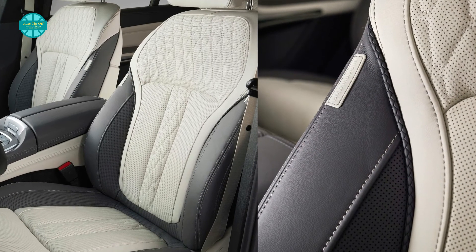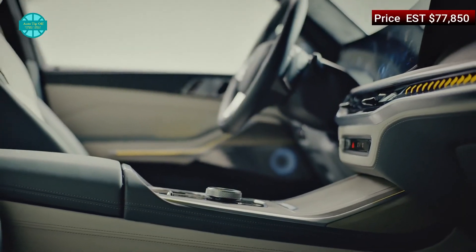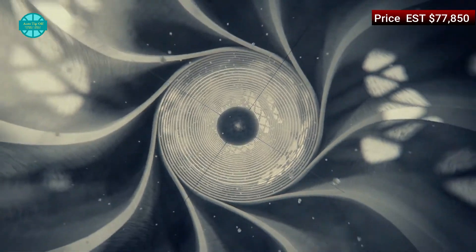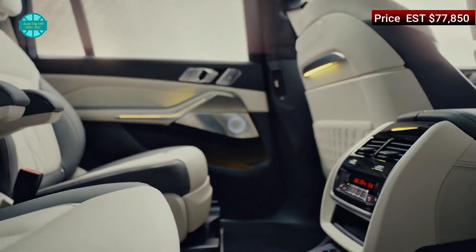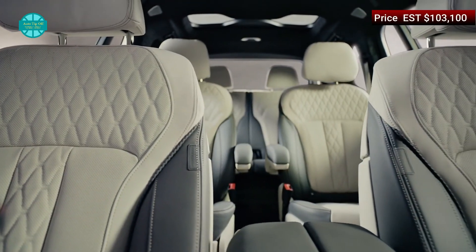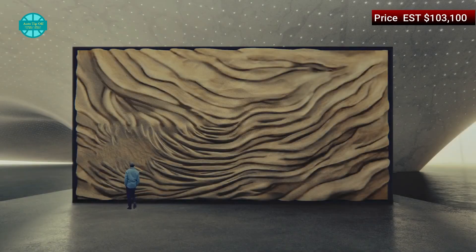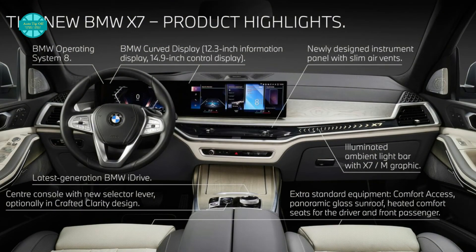When it launches in the USA in the third quarter of 2022, it will start at $77,850 for the XDrive40i — a $2,950 increase compared to the current base model. The M60i costs $103,100, which is $3,300 more than the existing M50i. Pricing for the 2023 Alpina XB7, which launches early next year, hasn't been announced yet.